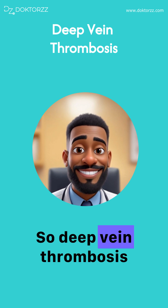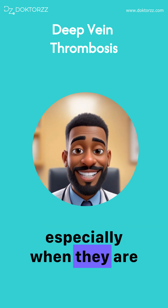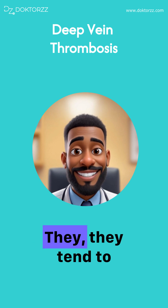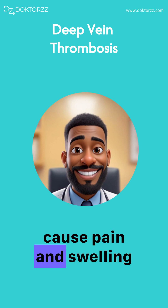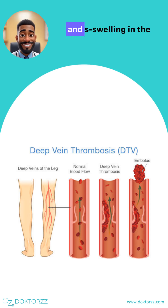Deep vein thrombosis can be very serious, especially when they are not detected early or treated early. They tend to cause pain and swelling in a single limb — usually in a leg, but on rare occasions it can also cause pain and swelling in an arm.